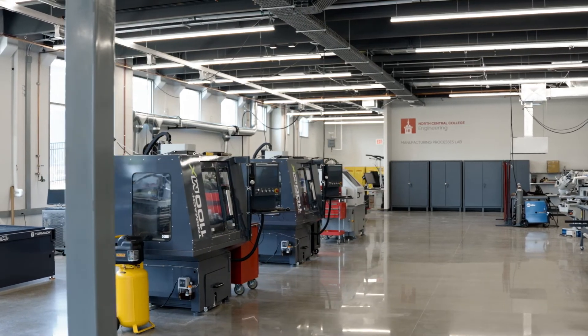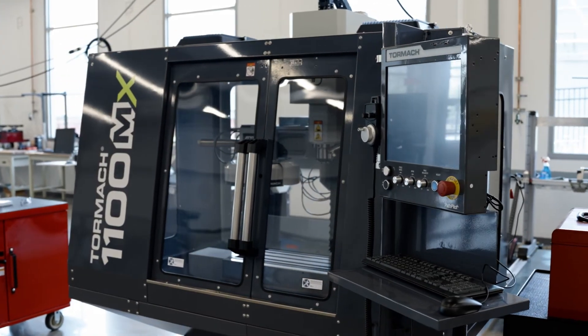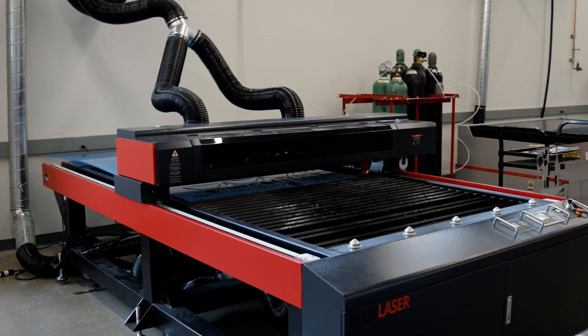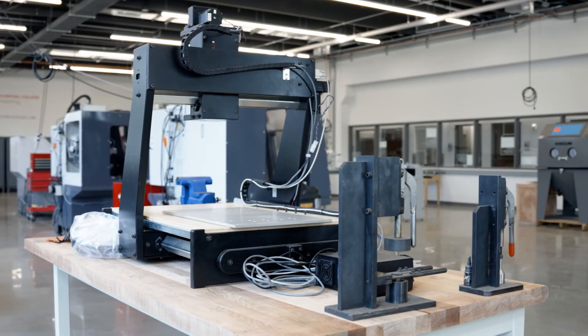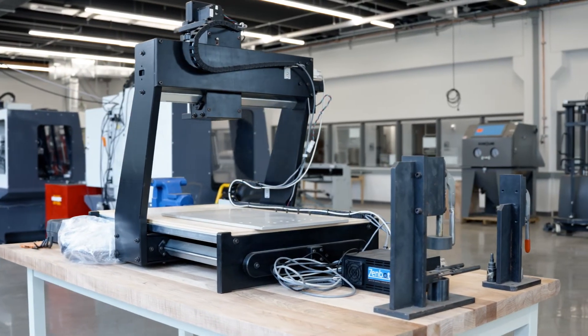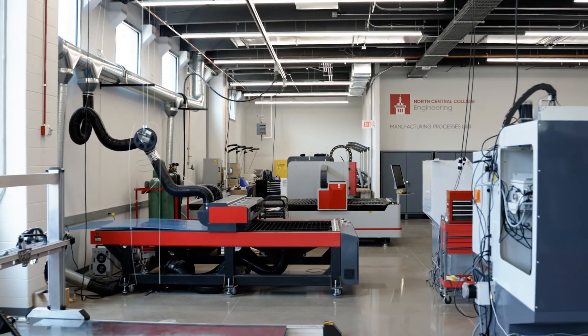This entire environment we've set up at North Central College is designed to prepare students for their careers — what you see in this lab is pretty common to what you'd see in industry. From my own perspective, this manufacturing lab is the most unique facility within Illinois. You cannot find this somewhere else, even at universities with larger engineering programs.